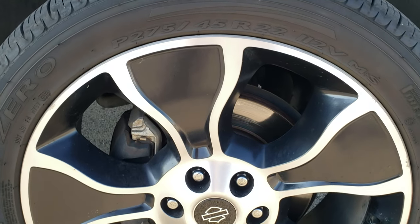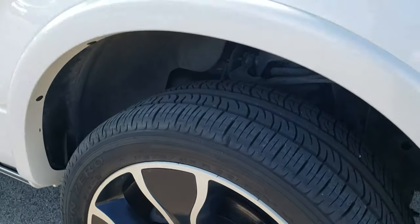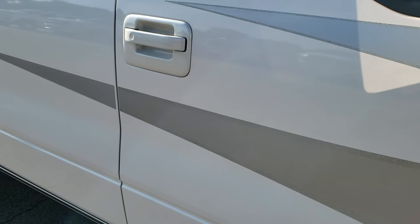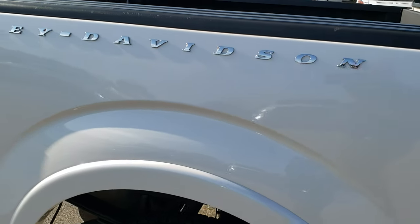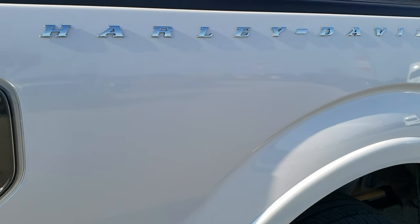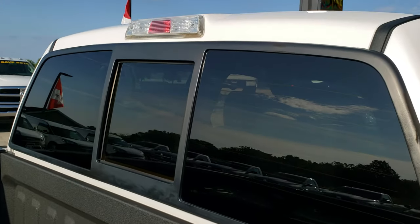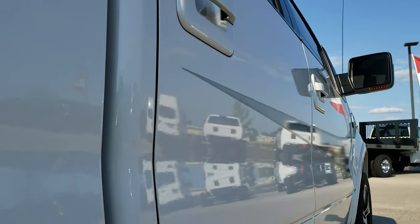Passenger side fender is in excellent condition as well, and the passenger side rim is in pretty nice condition too. As you go down this side of the truck you can see just how clean the body is, how reflective and mirror-like that paint is. We take these HD videos so if you are far away or just cannot make the trip down, you can still see and hear the truck and have confidence in the vehicle. You get the Harley-Davidson block lettering. Cab is in really nice condition too.